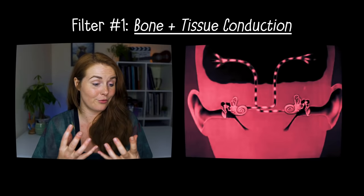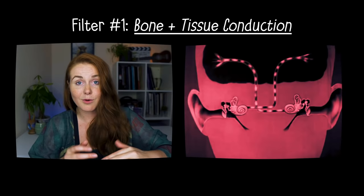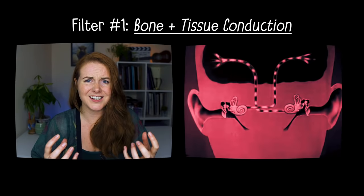Here is where something really interesting happens — filter number one. When sounds travel through tissue and bone, they boost the lower harmonics, the lower frequencies within the sound. This is the part — the harmonics — that make your sound feel warmer and richer and perceived as lower. That's why so many of us think our voice sounds high and punchy and annoying on recordings.